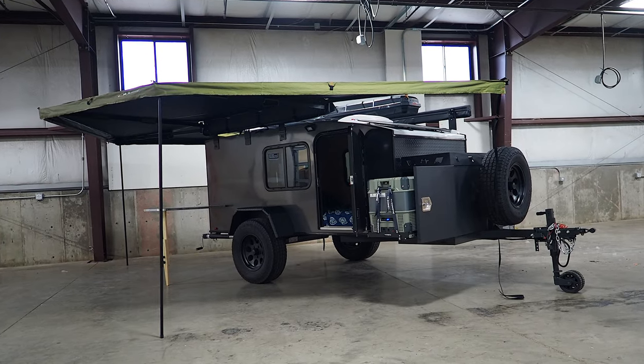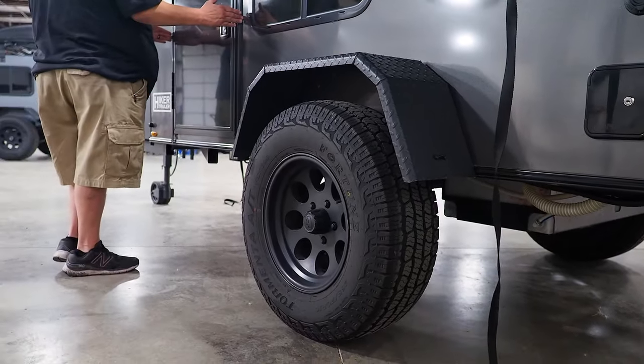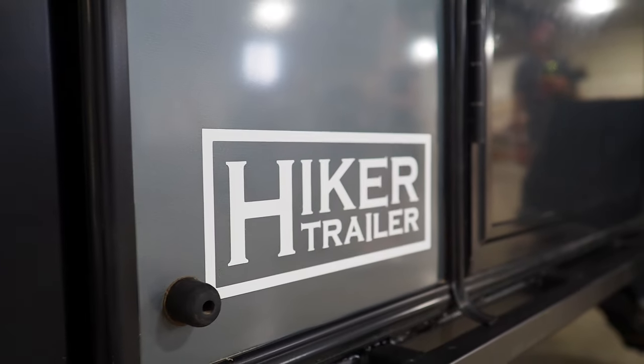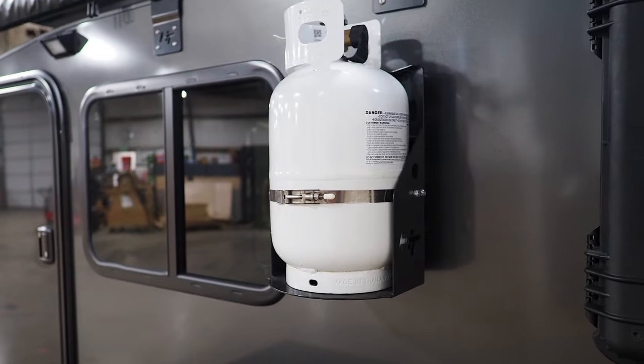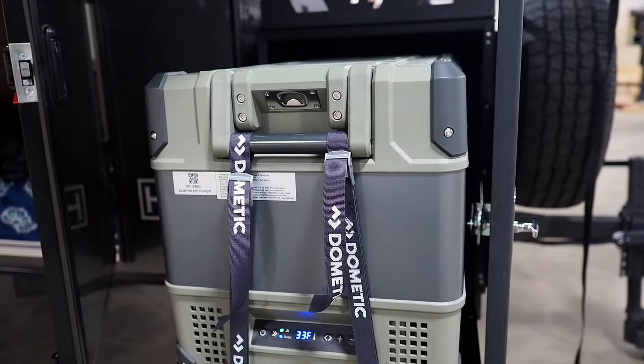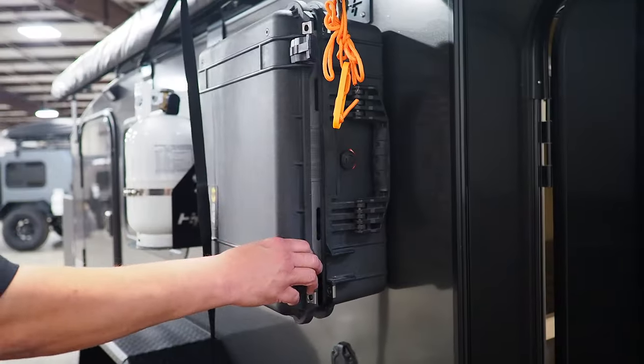Continuing our series on the quest for the best family off-road camper, we take a look at the mid-range XL model from HikerTrailer. With the sleek design and cost that is just as attractive, this could be a solid contender for the best family off-road camper, but there are a few things you might want to be aware of.